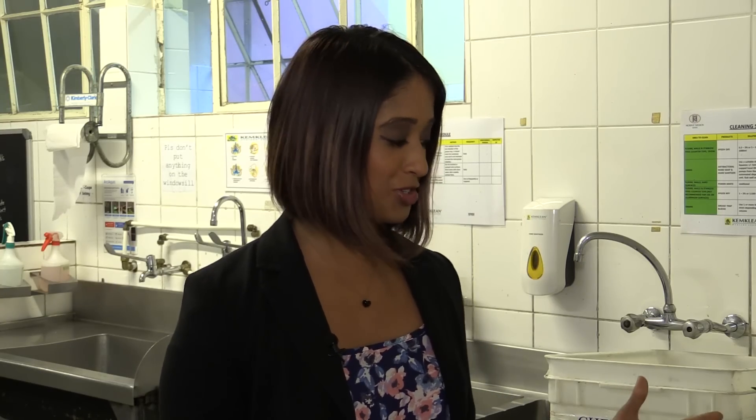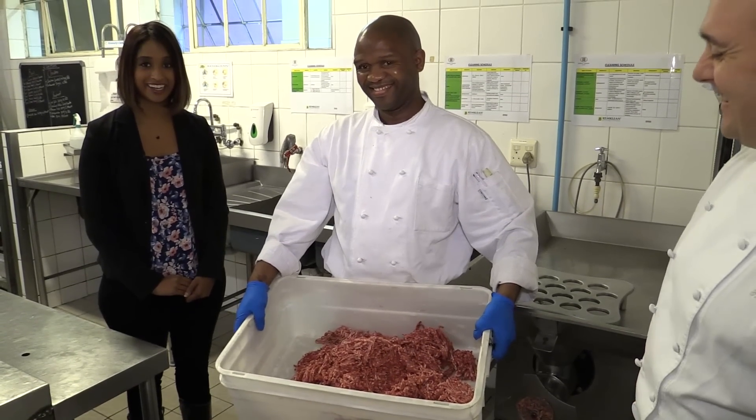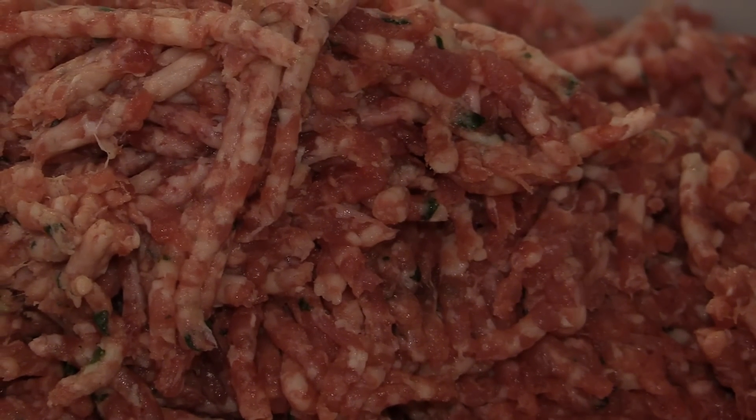That was quite incredible what the mincer did — I've never seen meat minced before. Yeah, it is quite an incredible process, but anyway, we're going to go and make the patties right now. And we always test them before we do that.